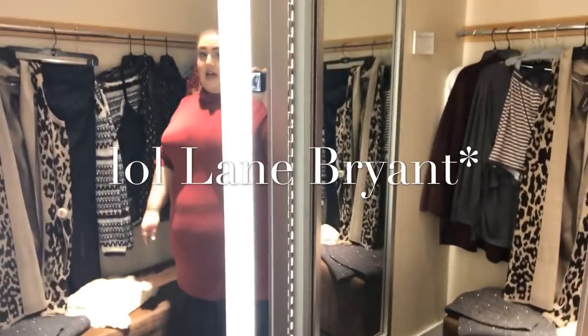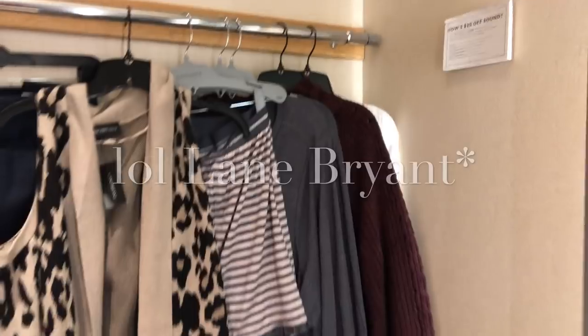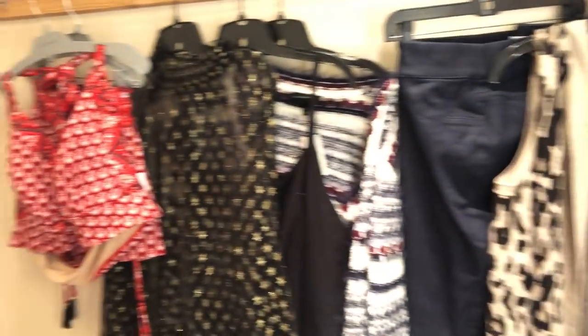Hey guys, so this is an impromptu inside the dressing room. I came in here because I had a return and I had some rewards dollars, and then I found a lot of stuff and I figured I might as well capture it so that you can see what I got. So I'm here at Old Navy. I found a lot of stuff that I'm excited to try on, and yes it does include a swimsuit because they have leftover stock from summer and it's cheaper now.